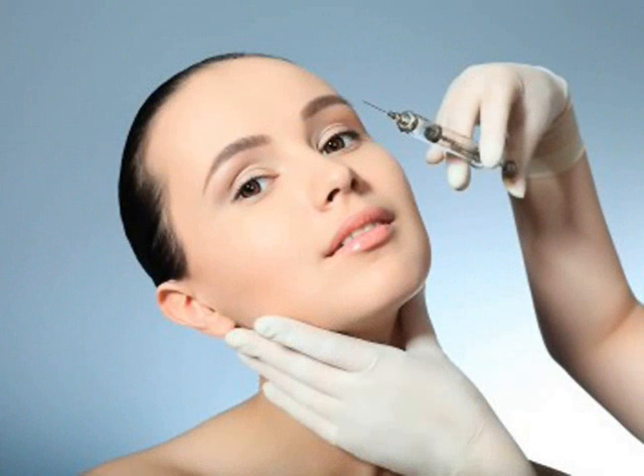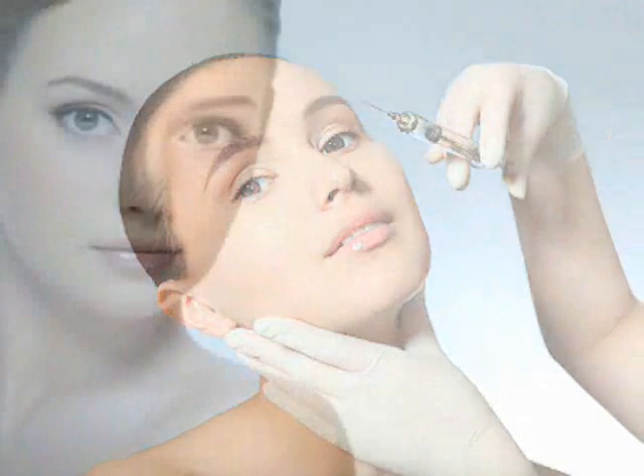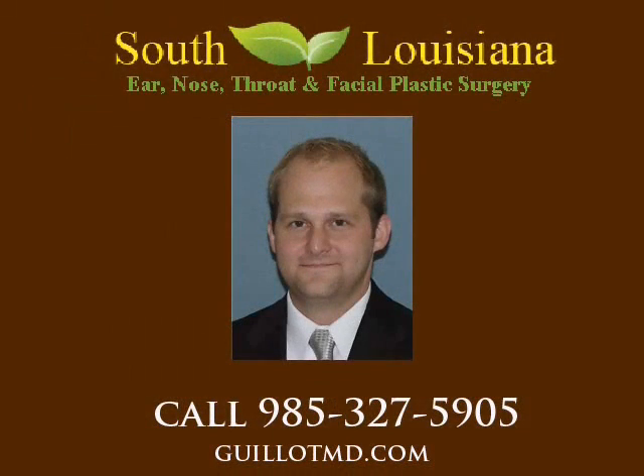Botox and Dysport are two products that work to achieve these goals. The most common areas that these products are used to treat are located between the eyes and along the lateral aspects of the eyes, known as the crow's feet. By preventing muscle action with carefully placed and small injections,